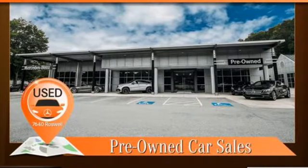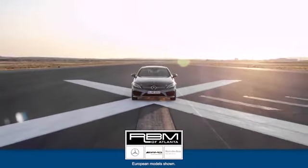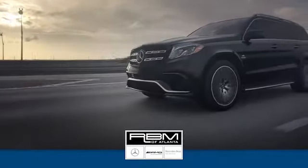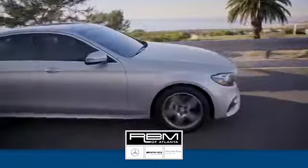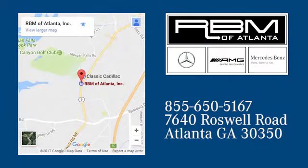The time is now. See it for yourself today. At RBM of Atlanta in Sandy Springs, we have the best selection of new and top quality pre-owned vehicles to choose from. We are conveniently located at 7640 Roswell Road in Atlanta.